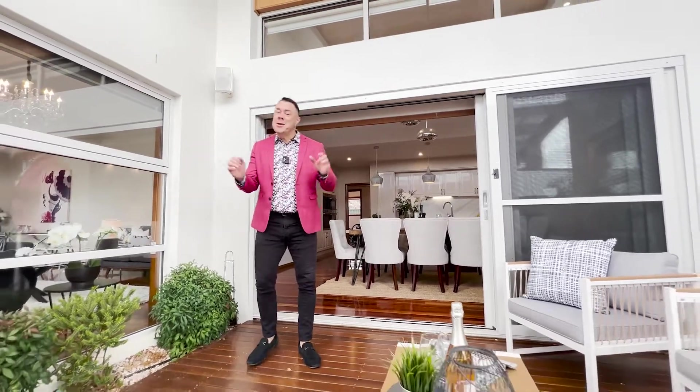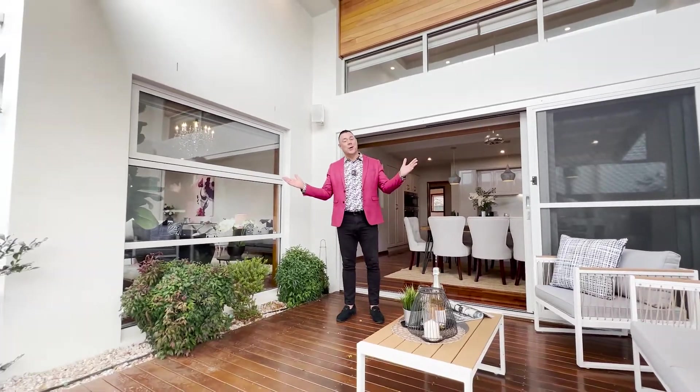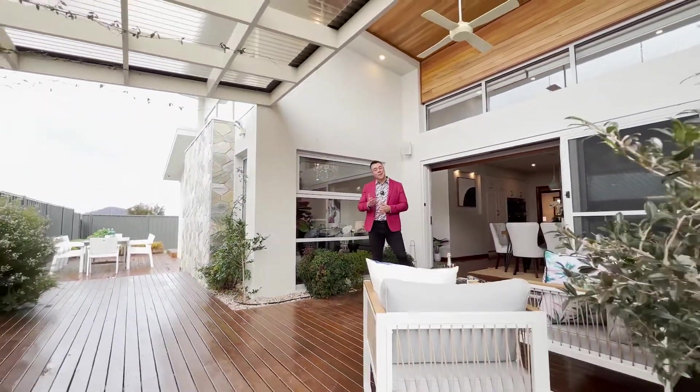So there you have it — a fantastic home in a marvellous location. The builder has put the best of everything in, so all you have to do is come along, buy it, and enjoy it for many many years to come. We're super excited and can't wait to get you through very soon.